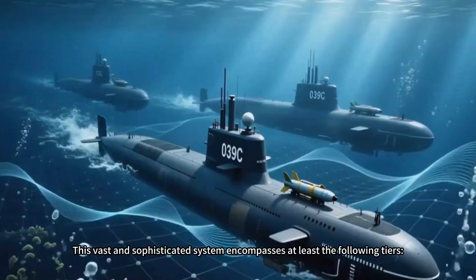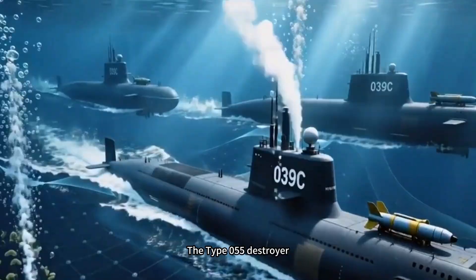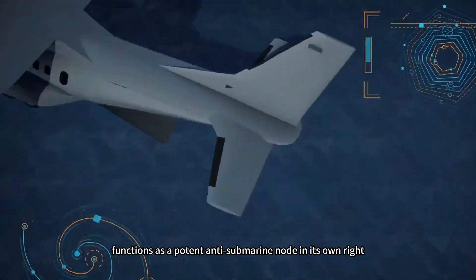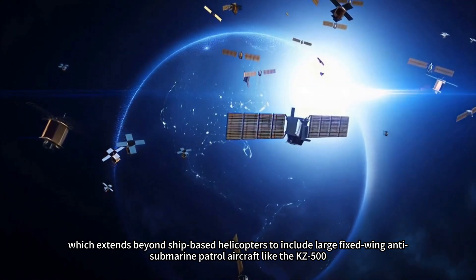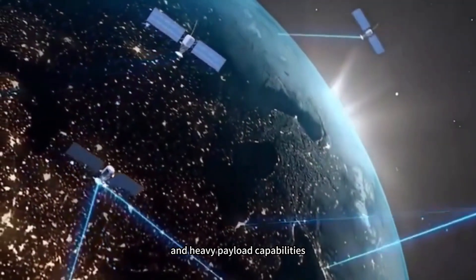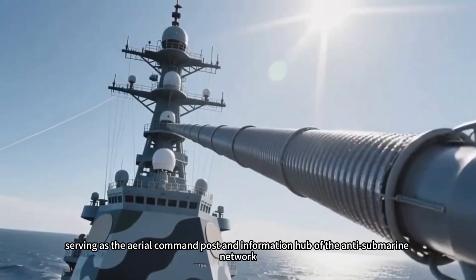This vast and sophisticated system encompasses at least the following tiers. First, the formidable detection and attack capabilities inherent to the vessels themselves — the Type 055 destroyer, equipped with a large hull-mounted sonar, advanced towed array sonar, and rocket-assisted torpedoes, functions as a potent anti-submarine node in its own right. Second is the aerial component, which extends beyond ship-based helicopters to include large fixed-wing anti-submarine patrol aircraft like the KJ-500. Leveraging its long endurance, wide coverage, and heavy payload capabilities, it provides continuous surveillance over vast maritime areas, serving as the aerial command post and information hub of the anti-submarine network.